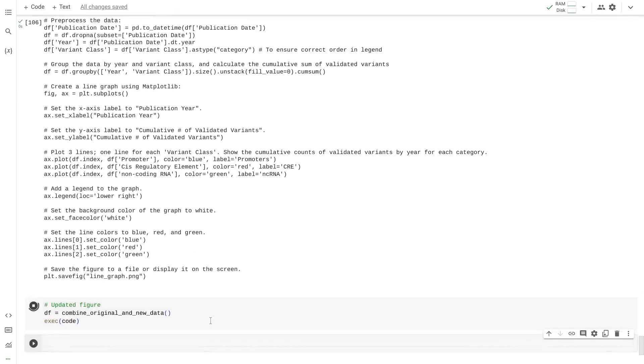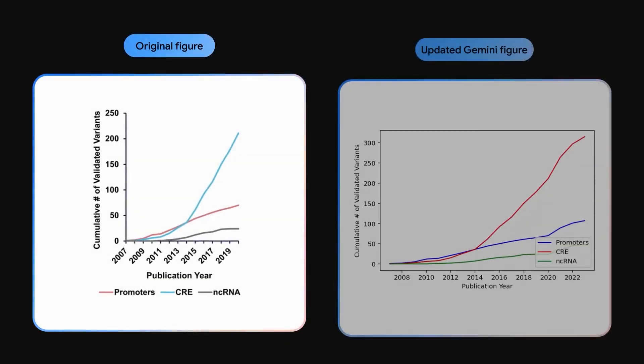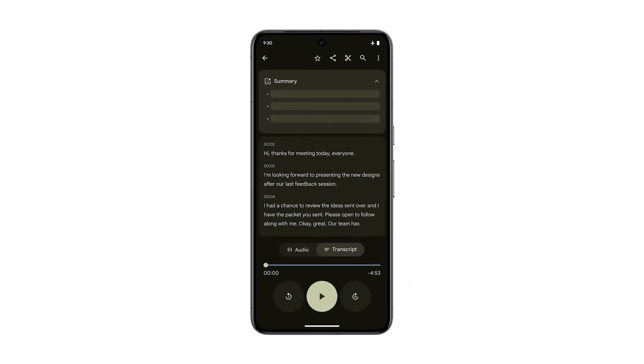Together, they aim to permeate Google's universe of users with radically intuitive AI experiences — whether summarizing content, translating languages, or composing emails. But in unleashing ultra-potent models to the public, responsible development remains vital.